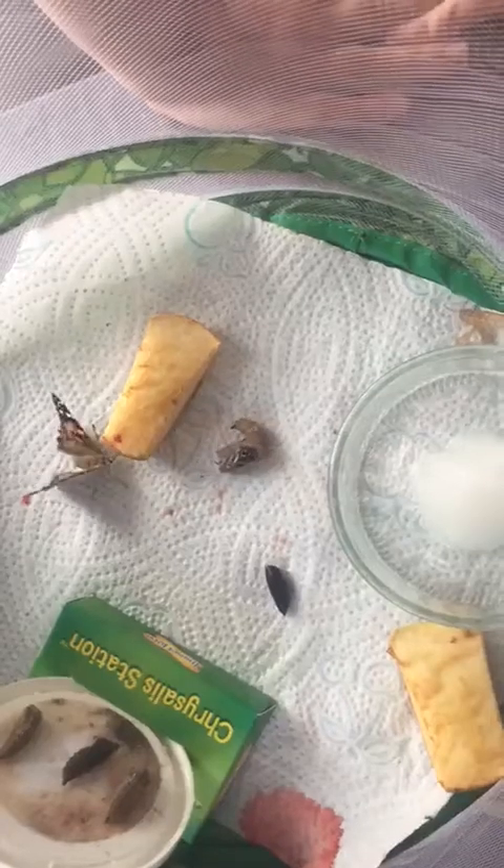Wow! Look, she's flapping her wings. She's so happy. Look!